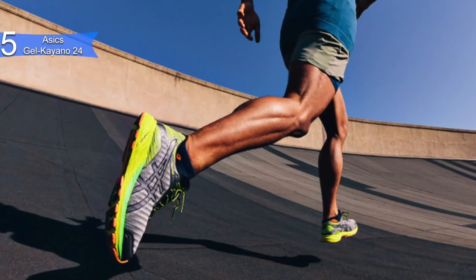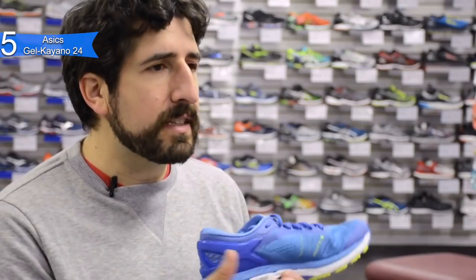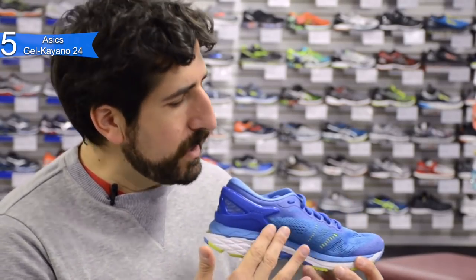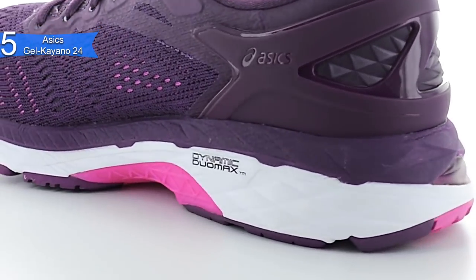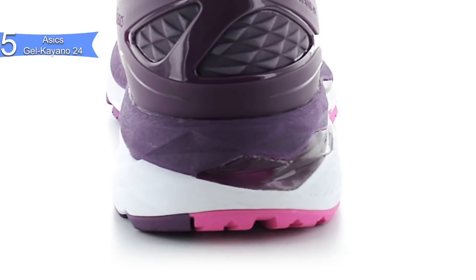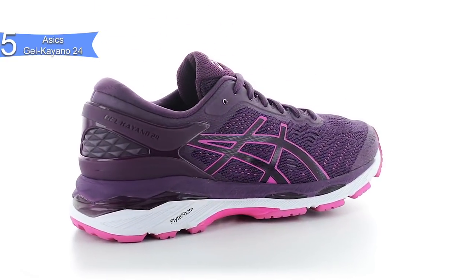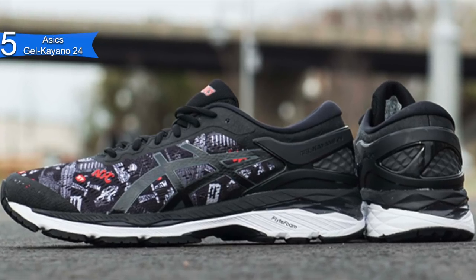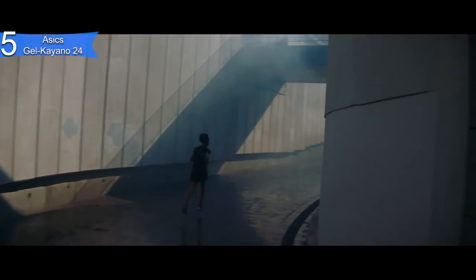As always, Asics offers several attractive color options to keep you stylish and unique during your run. Some of the pros for this product include support, especially on the heels. Heel clutching system technology allows for support and improved heel fitting. Comfortable fit — it has impact guidance system technology which allows for a natural foot shape and fluid fit upper technology that has a stretch mesh to adapt to your foot. Lots of design options — it offers a variety of stylish color combination options. A con for this product is it is a little heavy for running top speeds.